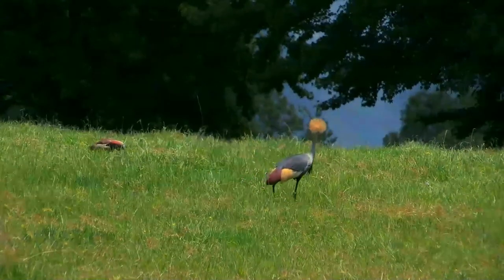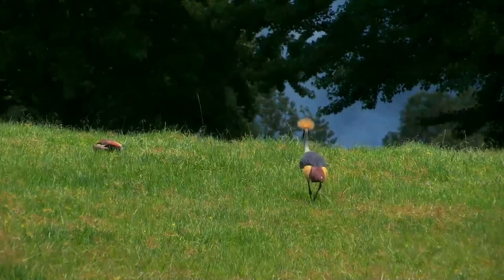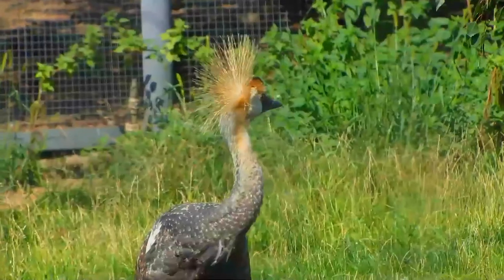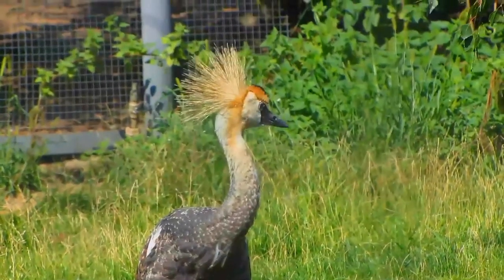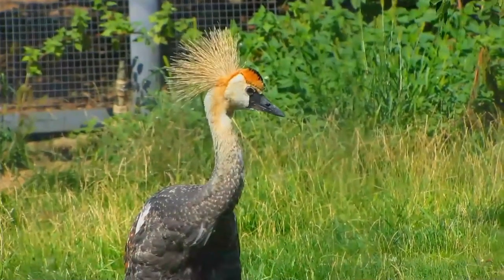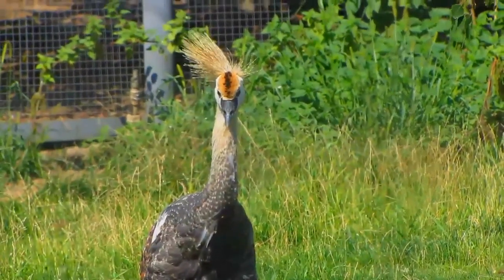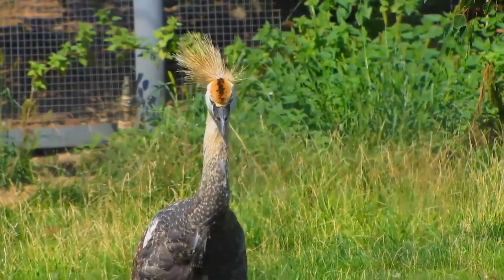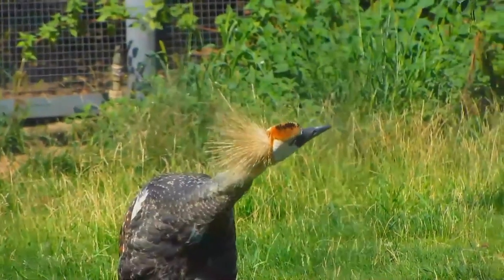The grey-crowned crane has a breeding display involving dancing, bowing, and jumping. It has a booming call which involves inflation of the red gular sack. It also makes a honking sound quite different from the trumpeting of other crane species. Both sexes dance, and immature birds join the adults. Dancing is an integral part of courtship, but also may be done at any time of the year.